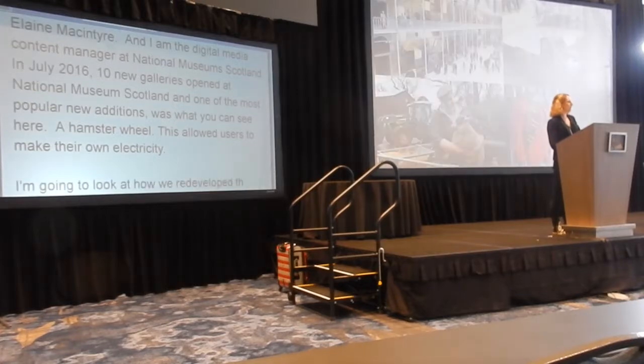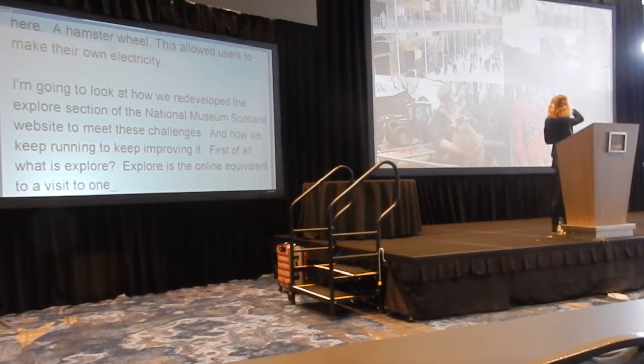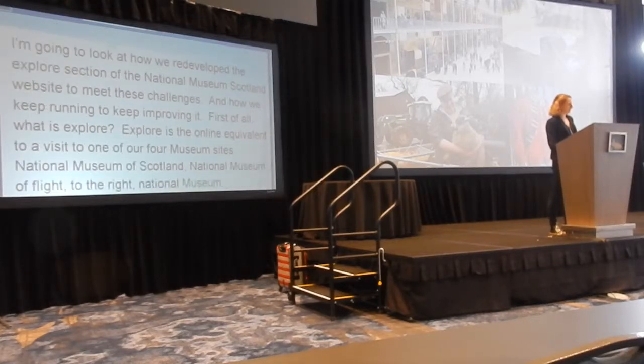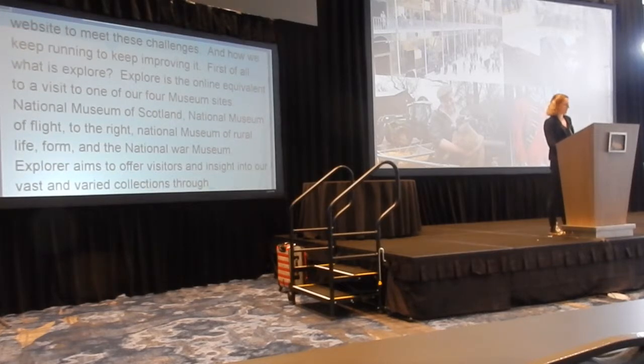So first of all, what is Explore? Explore is the online equivalent to a visit to one of our four museum sites: National Museum of Scotland, National Museum of Flight, National Museum of Rural Life, and the National War Museum. Explore aims to offer visitors an insight into our vast, varied collections through stories, games, and other resources. It also includes a searchable database of over 630,000 objects.